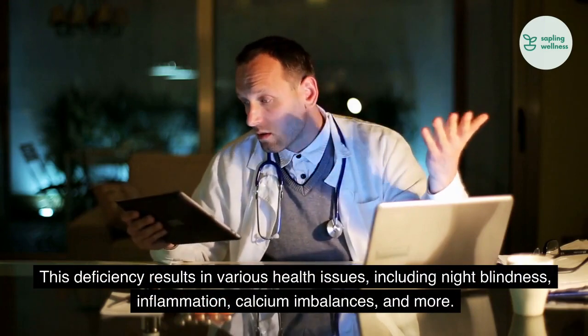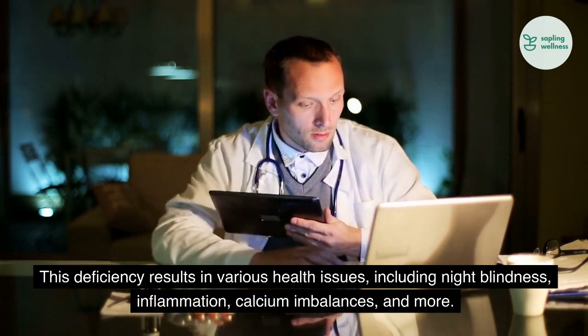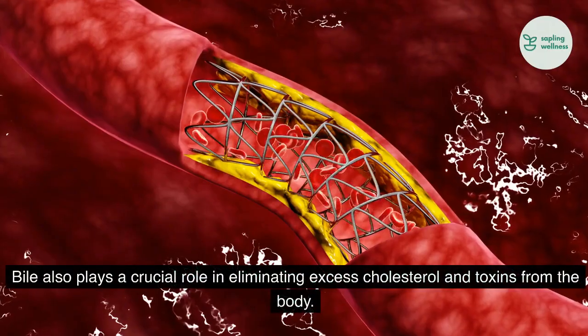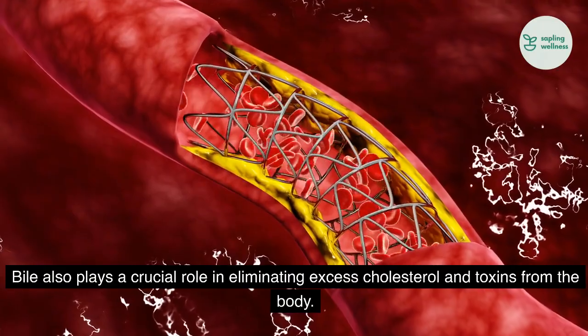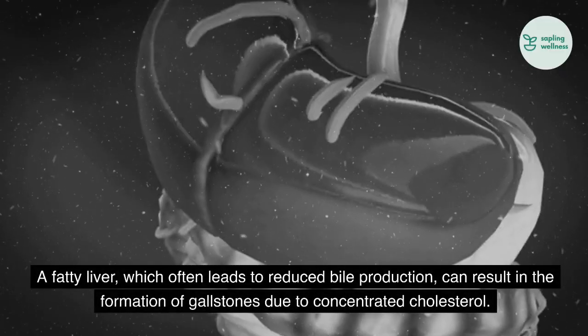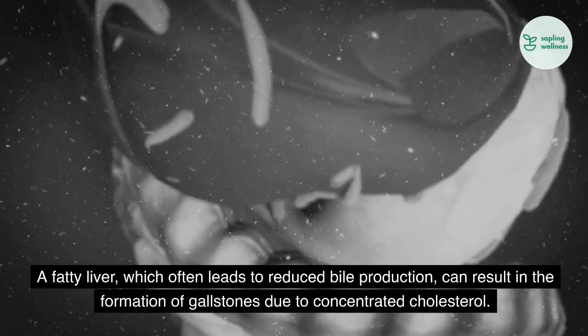This deficiency results in various health issues, including night blindness, inflammation, calcium imbalances, and more. Bile also plays a crucial role in eliminating excess cholesterol and toxins from the body. A fatty liver, which often leads to reduced bile production, can result in the formation of gallstones due to concentrated cholesterol.